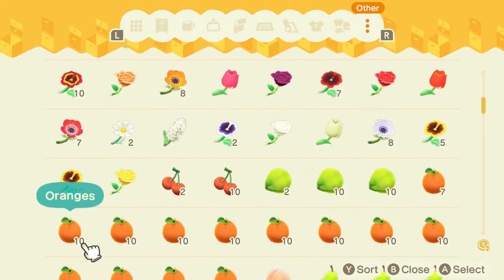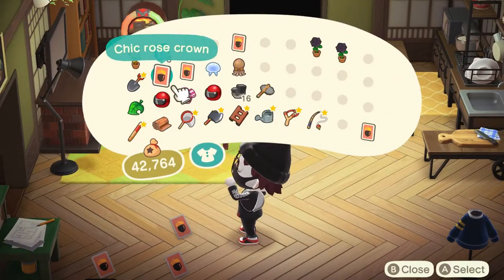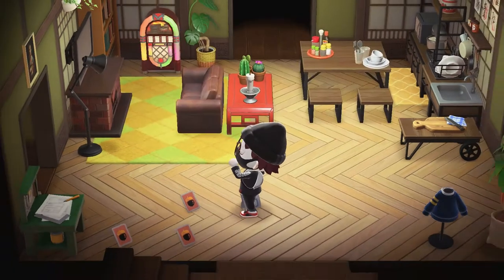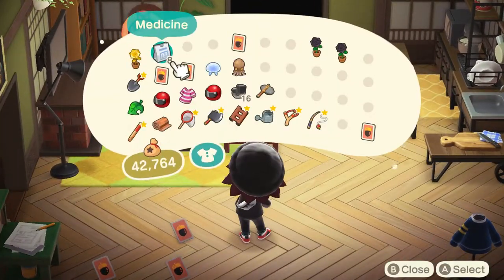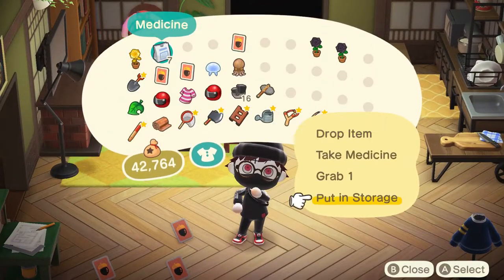Before I hop into the brand new bugs, fish, and sea creatures coming to the month of March, I quickly want to go over everything that will be leaving at the end of the month. If there's any point in the video where I'm going too fast, you can pause the screen as all the information will be on the screen for you to see. So here are all the fish, bugs, and sea creatures leaving at the end of the month.